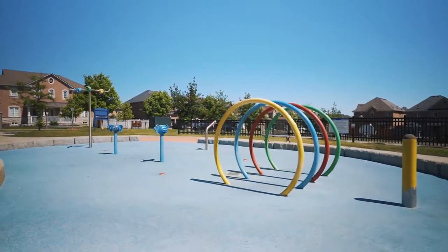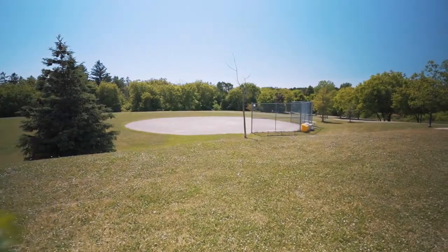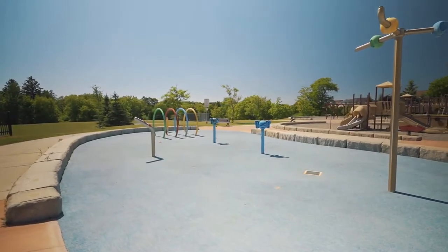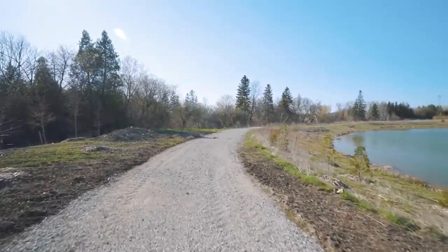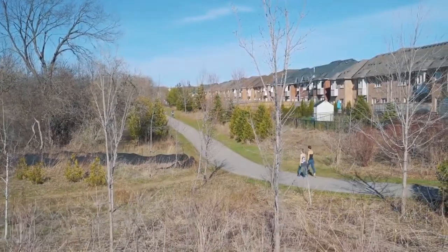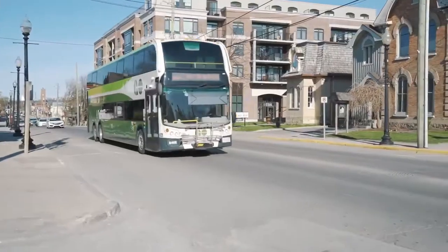The popular Byers Pond area park behind features a fun splash pad area for kids, a junior baseball diamond, a basketball court, and open fields that branch out to the extensive trail network enjoyed by cyclists, joggers, and people up for leisurely walks.